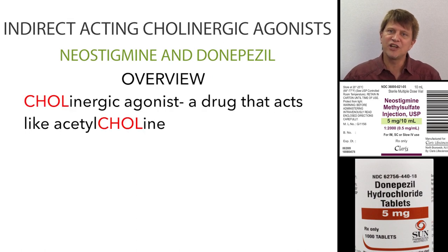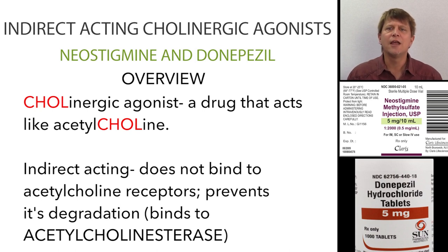The cholinergic agonist portion obviously means that it acts like acetylcholine — acetylcholine is cholinergic. The indirect acting portion of that name means that it doesn't act on the receptors directly. What it does is act on the enzyme that degrades acetylcholine, binding to the active portion of that enzyme, meaning the acetylcholine in the synaptic cleft lasts a lot longer.